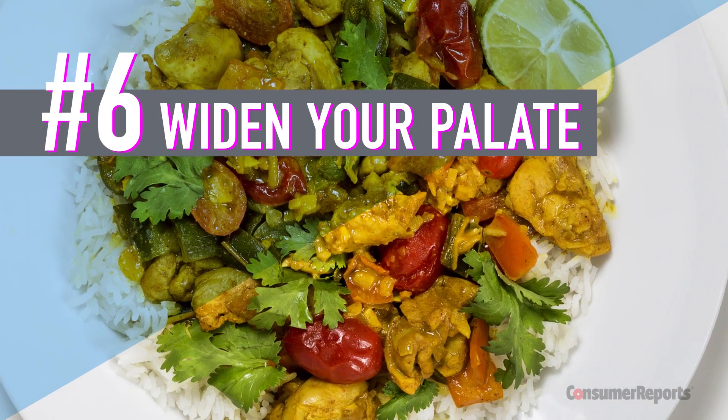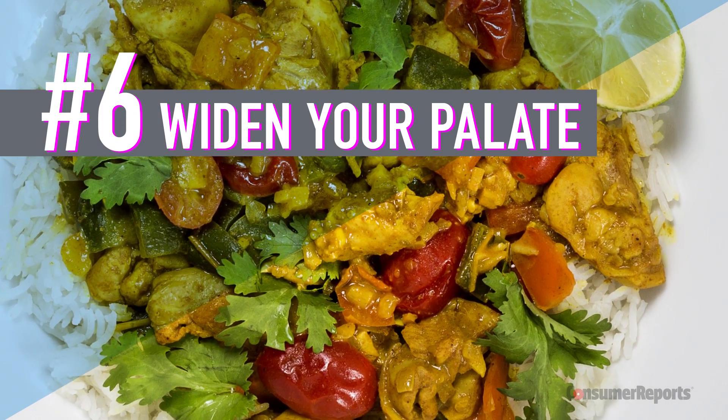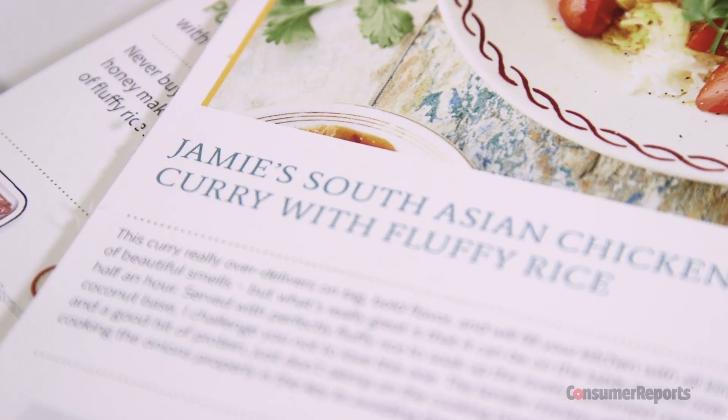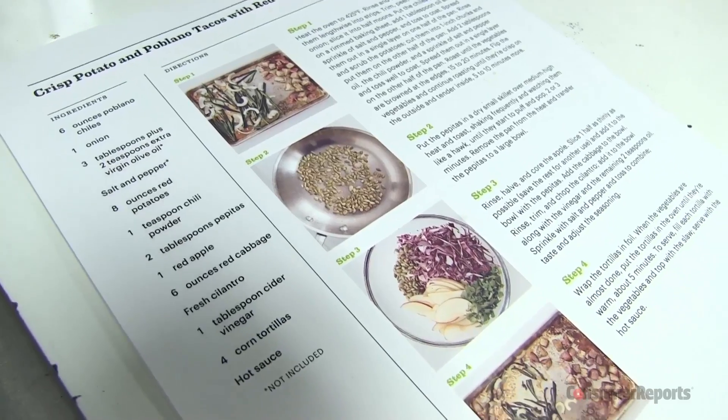Widen your palate. Make this an opportunity to try new foods and flavors. You'll find lots of ethnic options. The kits come with pre-measured spices and ingredients you've never heard of before.